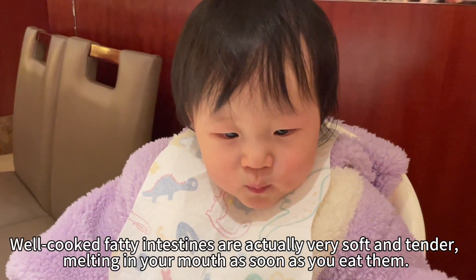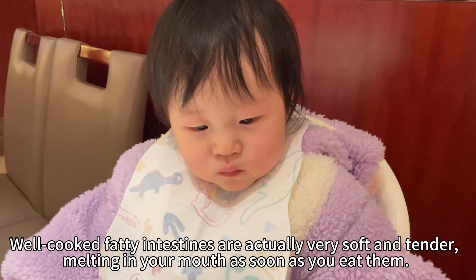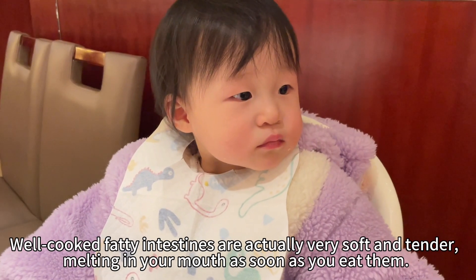Well-cooked fatty intestines are actually very soft and tender, melting in your mouth as soon as you eat them.